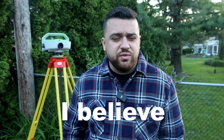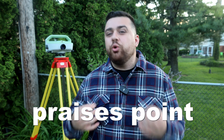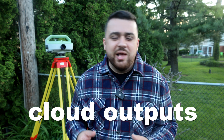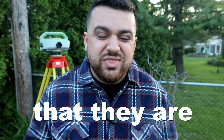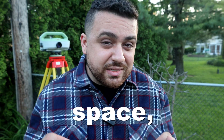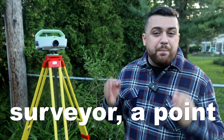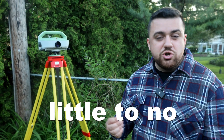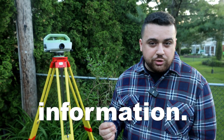As a surveyor, I believe that point clouds are useless. While everybody sits around and praises point cloud outputs like they're the holy grail of geospatial data, I'm here to tell you that they are a waste of space — figuratively and literally. To a surveyor, a point cloud offers little to no value unless you know how to poll information.